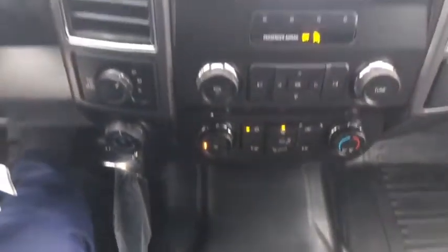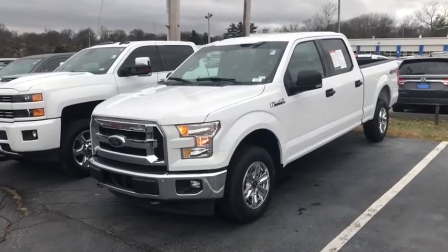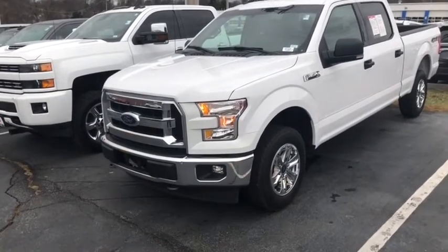Also, if your phone's on a low battery, you do have an available USB port down below to charge it back up. And that is the 2017 Ford F-150 SuperCrew.